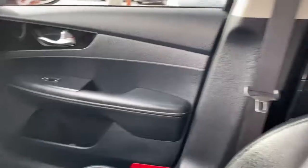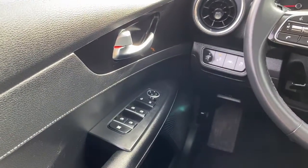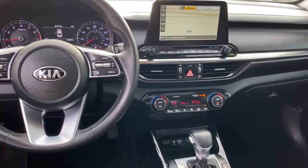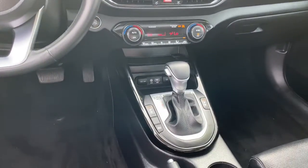Navigation system, keyless entry, backup camera, keyless start, heated mirrors, cooled front seat, fog lamps, satellite radio, lane keeping assist, and Bluetooth.